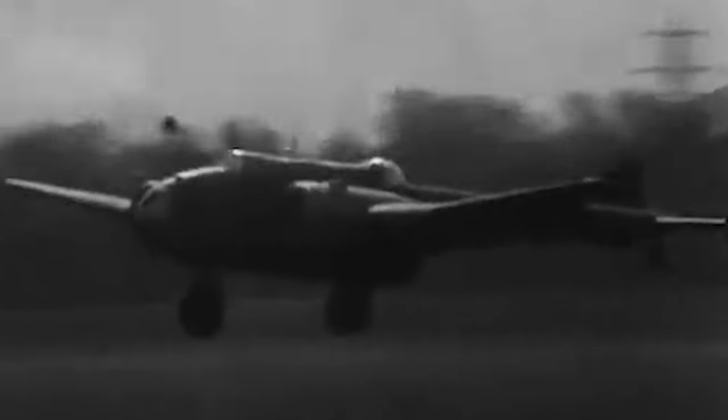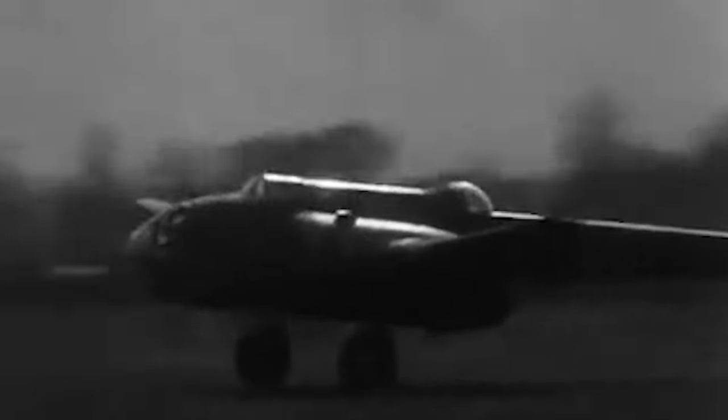Early trailblazers like the unique-looking Handley Page Hampden, taking to the skies in the conflict's unpredictable and hazardous early days, faced immense challenges, often leaning on what swiftly became dated technology amidst the war's relentless pace. Yet, even when thrust into combat scenarios far beyond its original design parameters, the Hampden stood as a testament to resilience and adaptability.